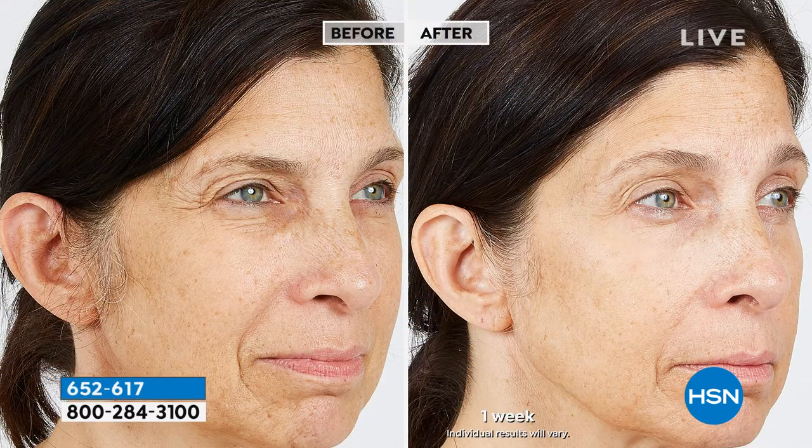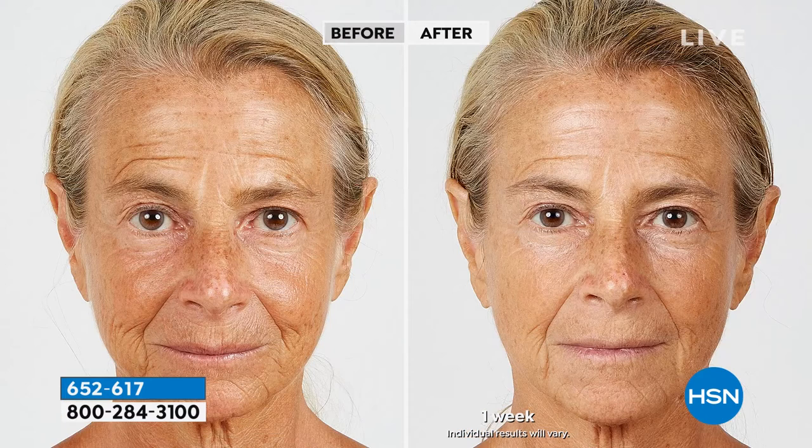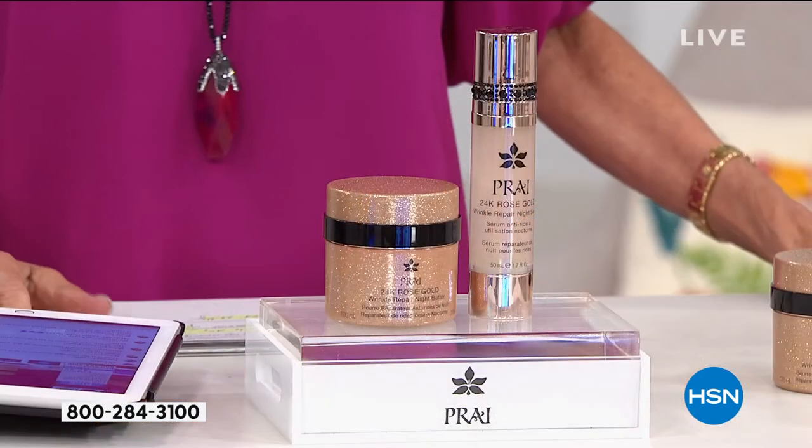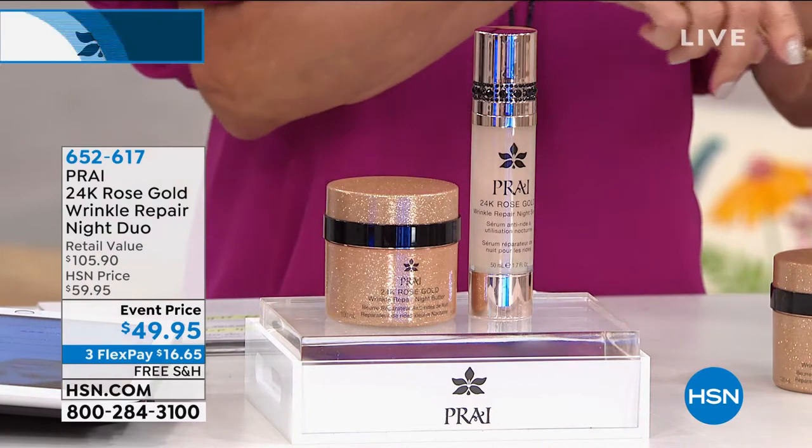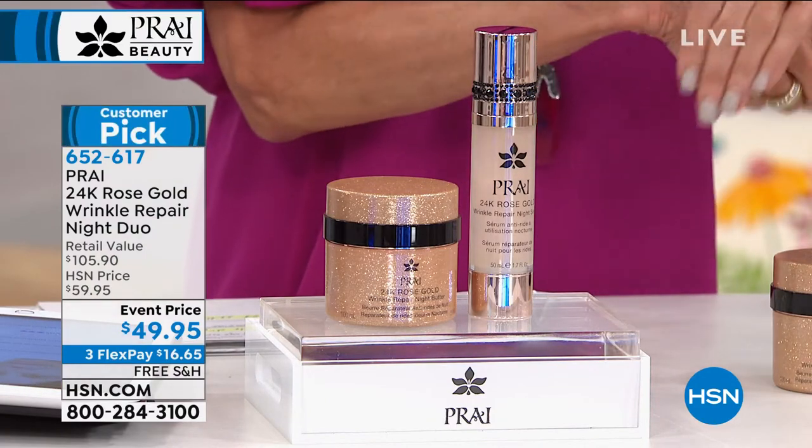So Bobby, I was giggling because last time you and I saw the serum alone at $49, it sold out and we were horrified. So girls, this is fabulous for you because this is our latest in our gold wrinkle repair technology. Rose gold also contains four hyaluronic acids. They are medical grade — that's in the serum.